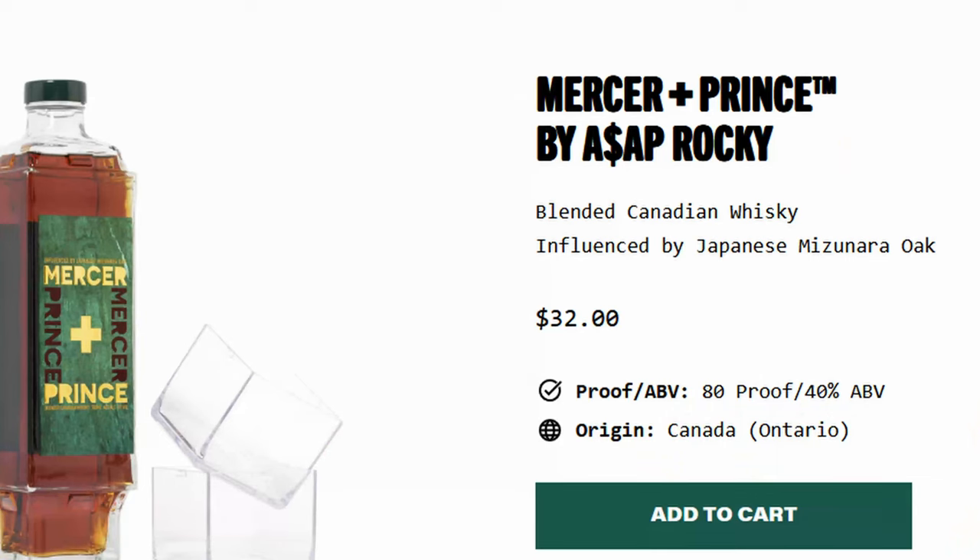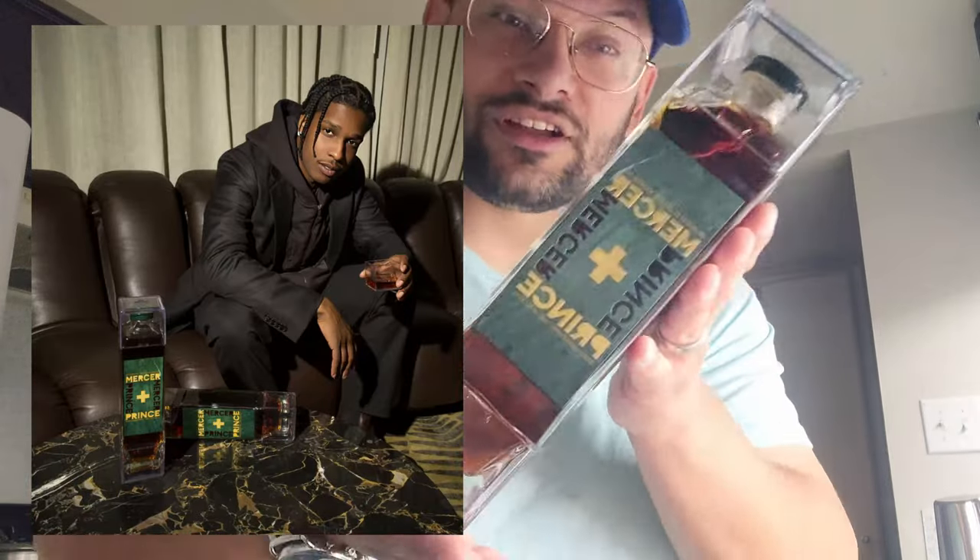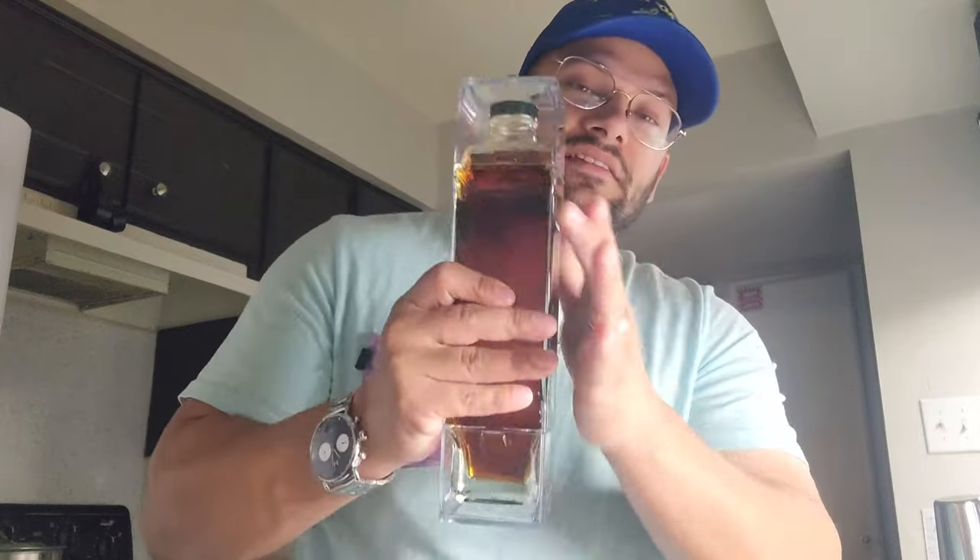Ladies and gentlemen, coming at you with another review. This time we are going to be reviewing some Canadian blended whiskey and it's called Mercer and Prince. Mercer and Prince by ASAP Rocky — you know who that is? He's with Rihanna, they had a baby, he's a rapper — so ASAP Rocky got into the spirit game.